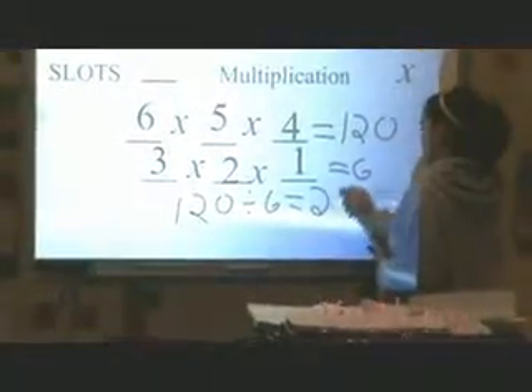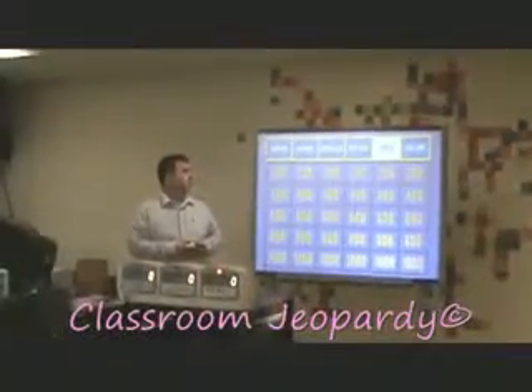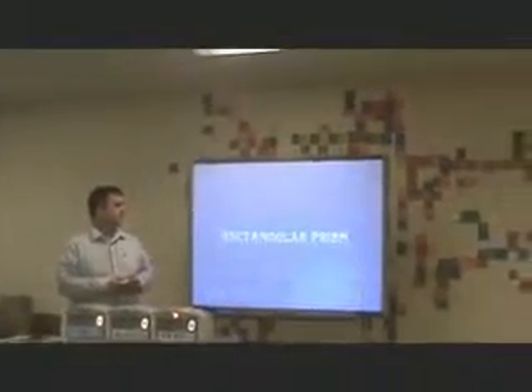I use the Smart Board in a variety of other ways. I commonly use the Smart Response units in order to assess my students. I also commonly use it for other activities, including watching movies and the classroom jeopardy system.